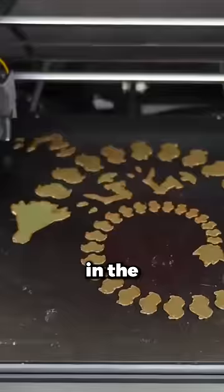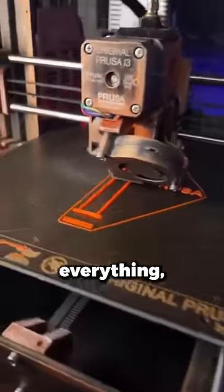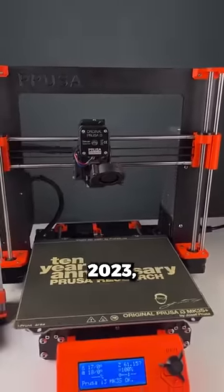This guy 3D printed his own supercar. In the early 2000s, 3D printing was all the rave. People were trying to 3D print everything, but the technology just wasn't there yet. But now, in 2023,